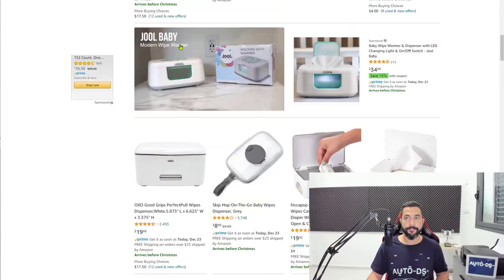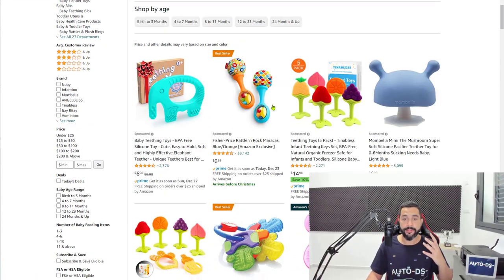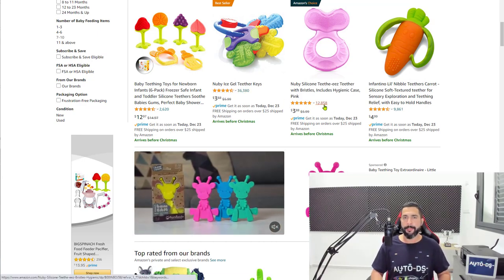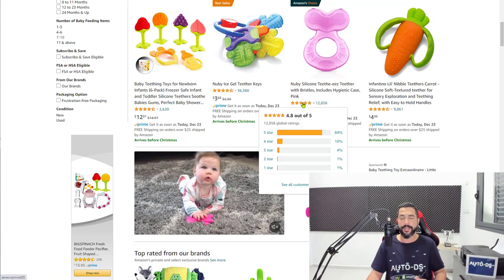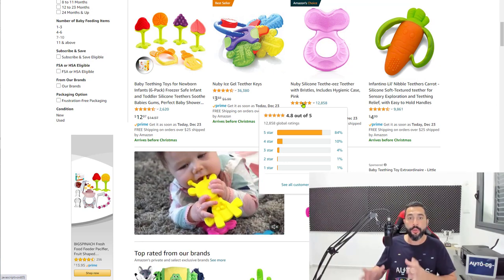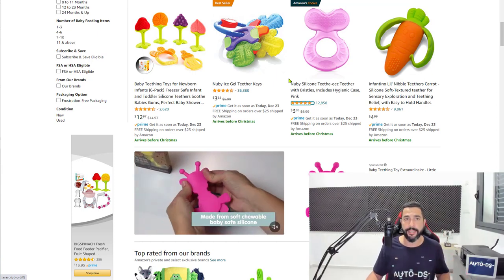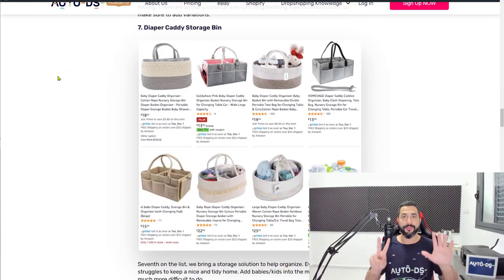Four stars and up is good. Teething toys are available across all the suppliers I'm searching, all with different variations. Check these out — 36,000 reviews, 12,000 reviews. That doesn't necessarily mean they're easy to sell since they may be saturated, but you can play around with titles, product descriptions, and ad targeting on Shopify, and optimize titles on eBay. You'll have no problem even selling saturated products with the right approach.